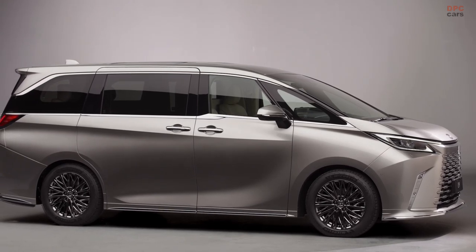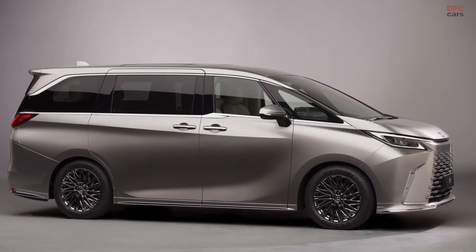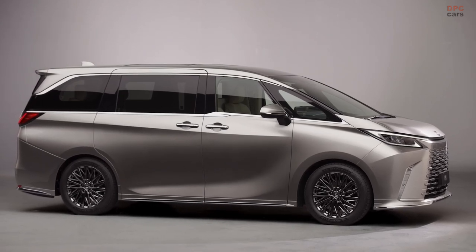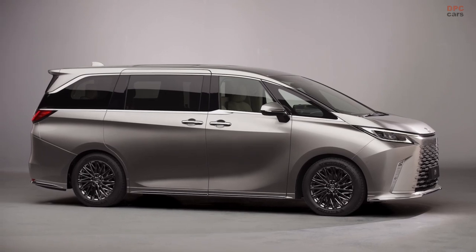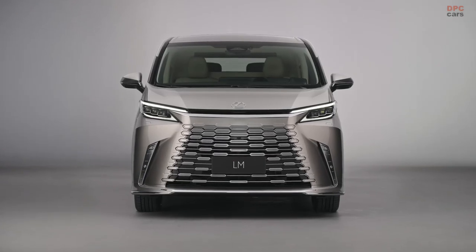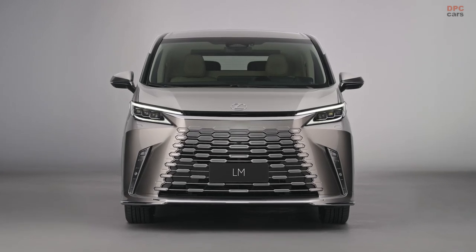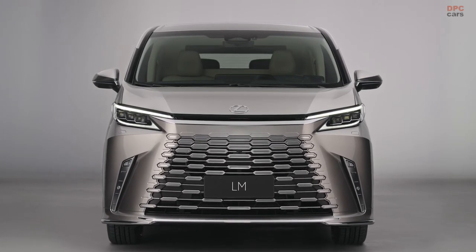The Lexus LM stands out as a showstopper at Auto Shanghai 2023. Transitioning into its second generation, this opulent minivan is no longer exclusive to China, but will be marketed in over 60 countries globally under Toyota's luxury brand. While Europe and Japan will welcome this elegant transporter, the United States will not receive the revamped model.